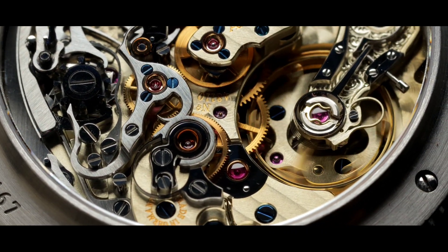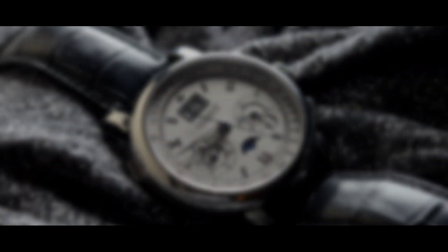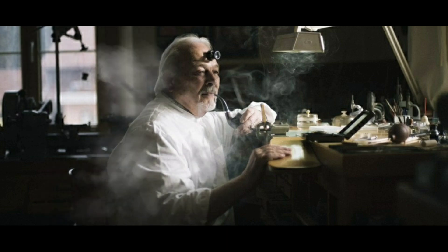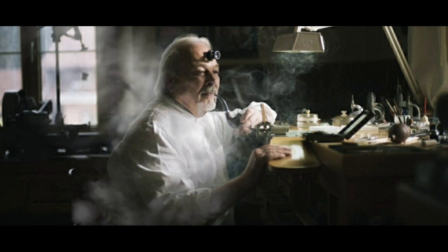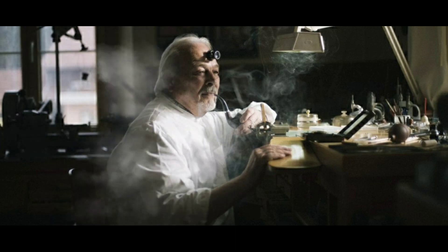The A. Lange & Söhne Datograph is by far the best chronograph I've ever seen. Let's talk about my biggest inspiration as to why I love A. Lange & Söhne and also Grand Seiko so much. Allow me to introduce master watchmaker Philippe Dufour. Mr. Philippe Dufour is one of the greatest watchmakers of our time, and he has a watch that he considers to be one of the best chronographs ever made. If you're watching this video, you probably already know which one it is — the Datograph.